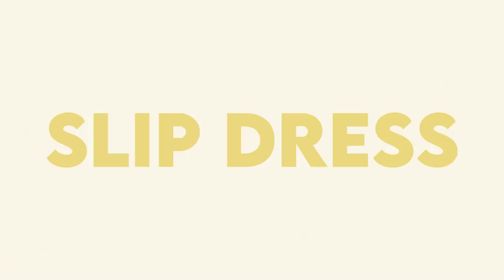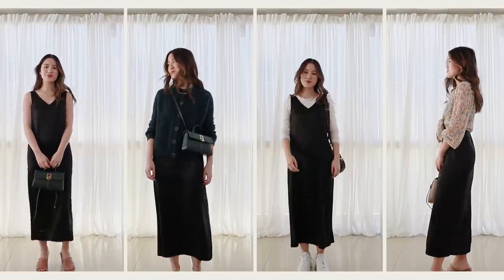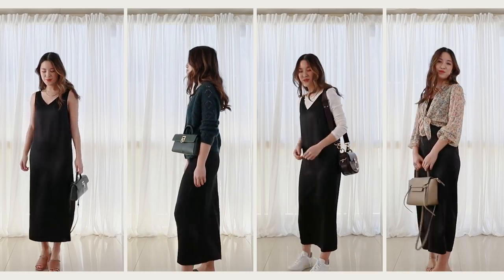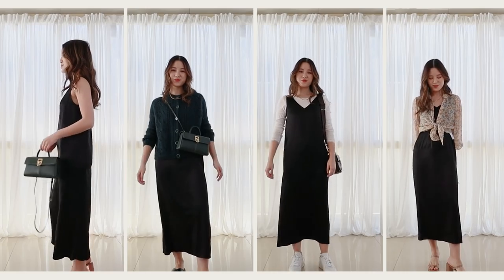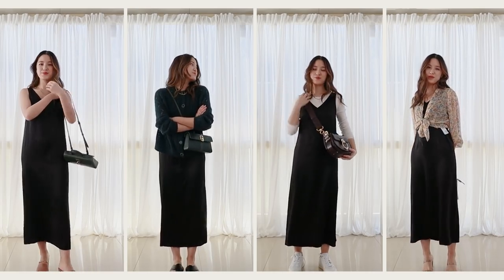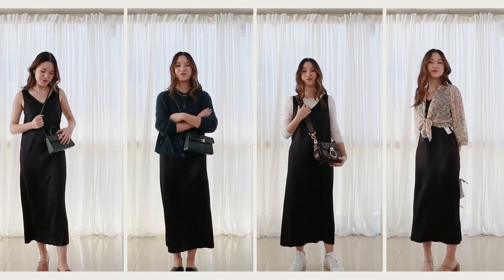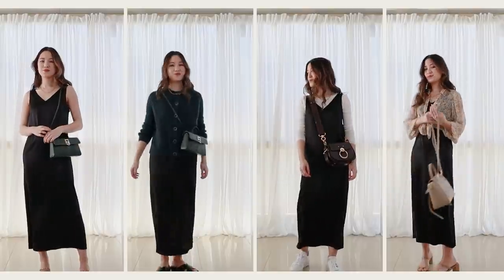Let's get started with the slip dress. I'm going to show you on the screen some of the outfits I'm able to create with it. The reason why I love a slip dress is that it allows me to restyle a lot of my tops and blouses that I would have just worn with jeans otherwise. Now with the slip dress, I can create so many more looks with all the tops in my wardrobe.